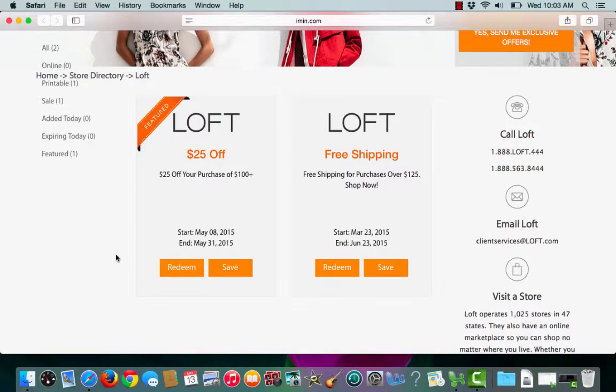This is an imin.com coupon verification for Loft. I have a featured coupon for $25 off my purchase of $100 or more. To choose the coupon, I'll click Use It.